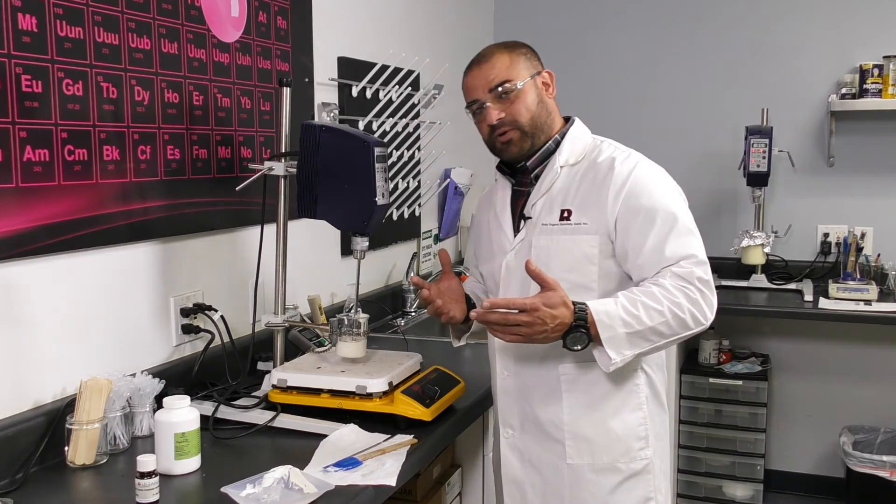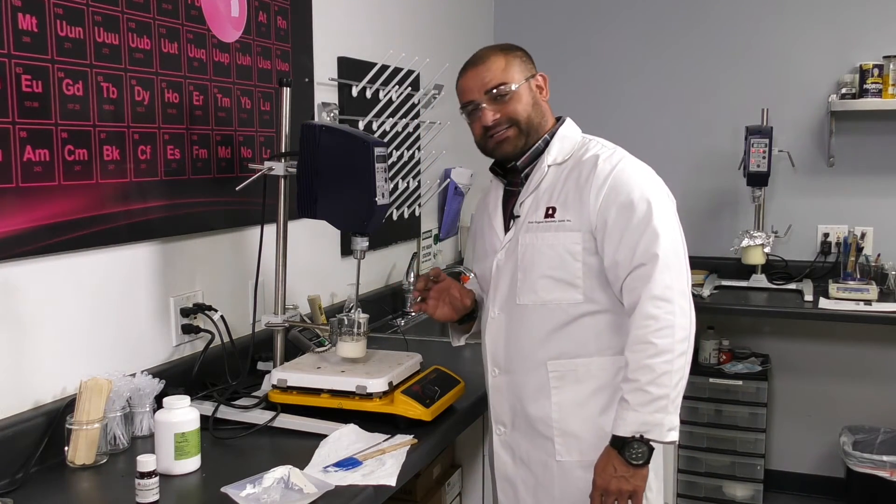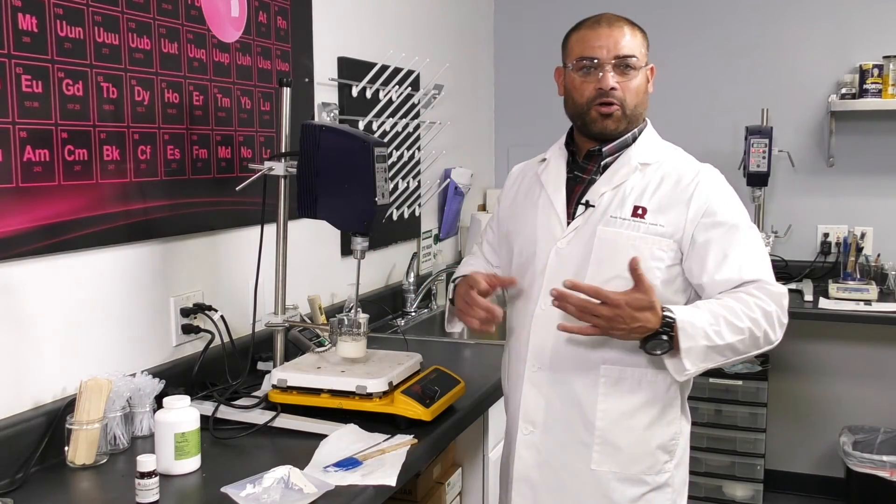And it's very easy to work with. As I will show you in a minute, when we zoom in, it's a very uniform emulsion. You add this as a premix phase to your serum, lotion, or cream.